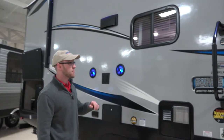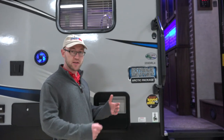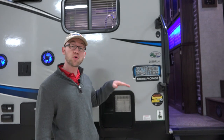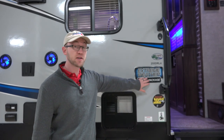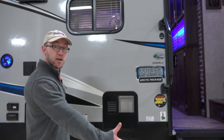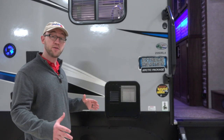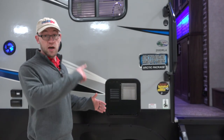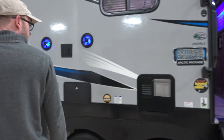A couple of things on the Arctic Wolf: one is they have a key-to-light system, so you only have to have one key and you can open your storage compartments and your entry door — you don't have to fumble with three or four keys. This unit also has the Extreme Weather Arctic package, which includes a heated and enclosed underbelly heated by your furnace. You have a 35,000 BTU upgraded furnace, a ceiling fan, and a Fantastic Fan — a really nice system.